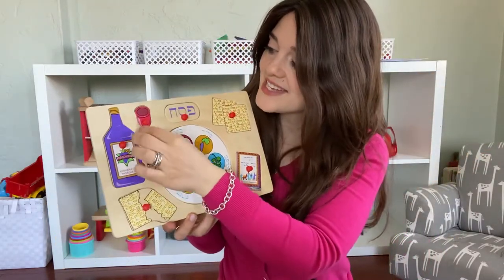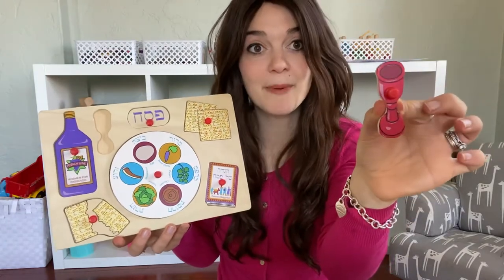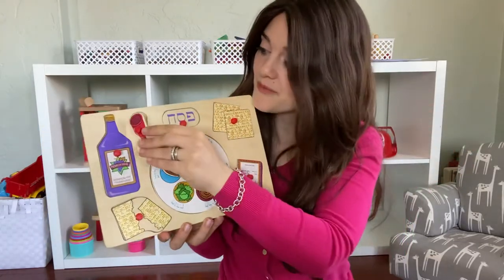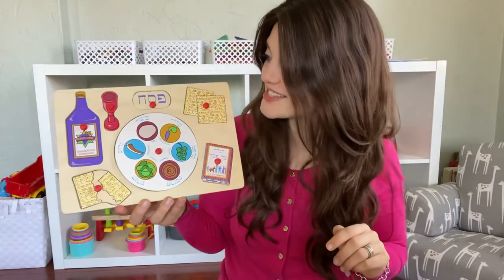And my last thing on my Pesach puzzle is a Kiddush cup. And we drink four cups of wine on Pesach. Should we count four together? One, two, three, four. Four cups of wine that we drink on Pesach.